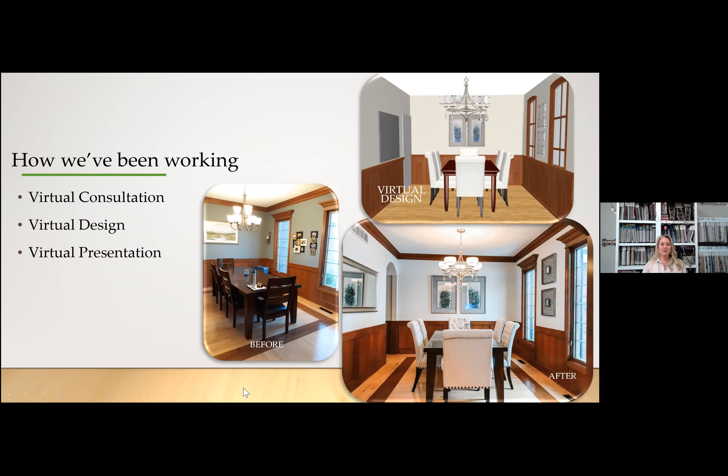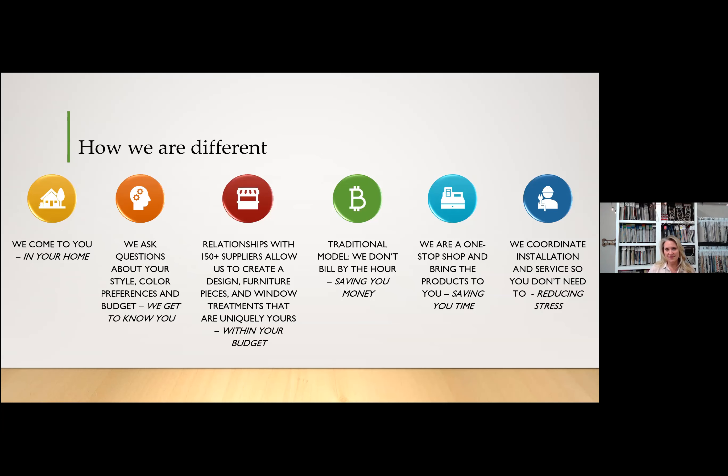Here you can see pictures showing the before, then a virtual design plan that was put together for a dining room, and then the actual reveal. You can see how similar the virtual design looks compared to the reveal — you get a really good idea of what your space could look like. We've been doing that for a while and will continue to. Right now with the isolation, if clients want to keep their projects moving, we've been utilizing this.